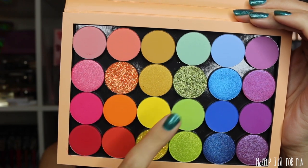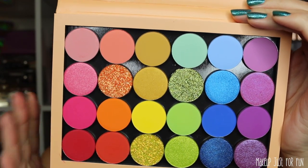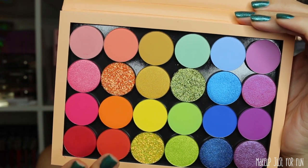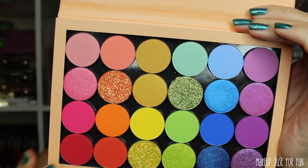There are 3 pressed glitters in here. The pressed glitters are all existing shades. You already know I'm not a huge fan of pressed glitter — there are only 3 in here, but I still just don't really like them too much.